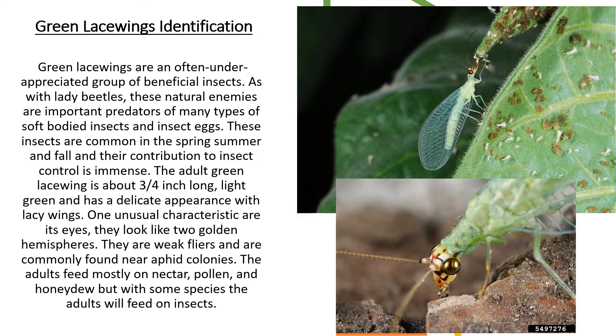Green lacewings are often an underappreciated group of beneficial insects. As with lady beetles, these natural enemies are important predators of many types of soft-bodied insects and insect eggs. These insects are common in the spring, summer, and fall, and their contribution to insect control is immense.